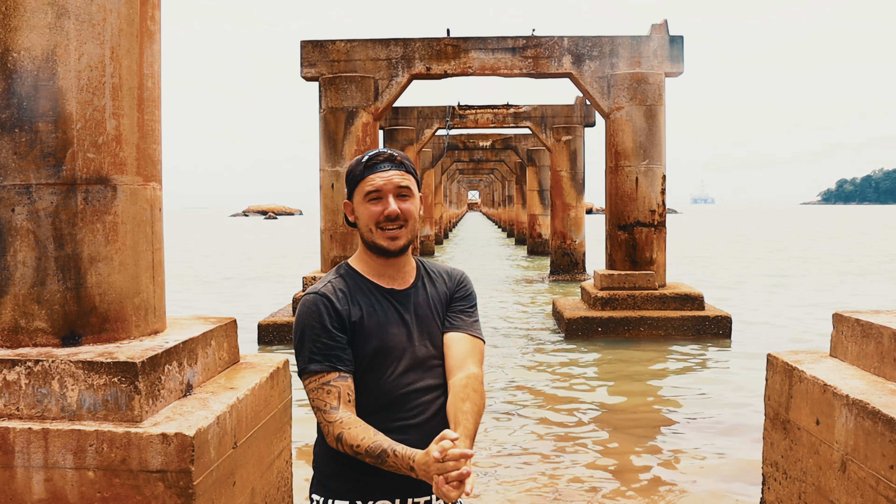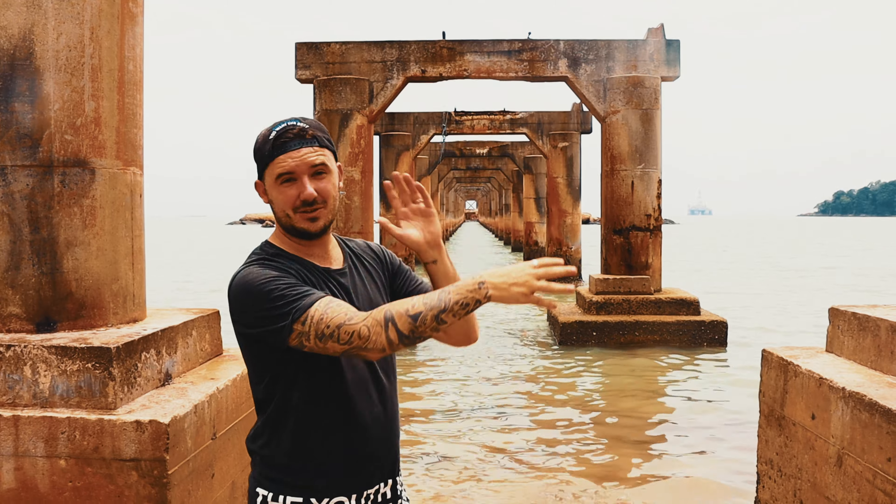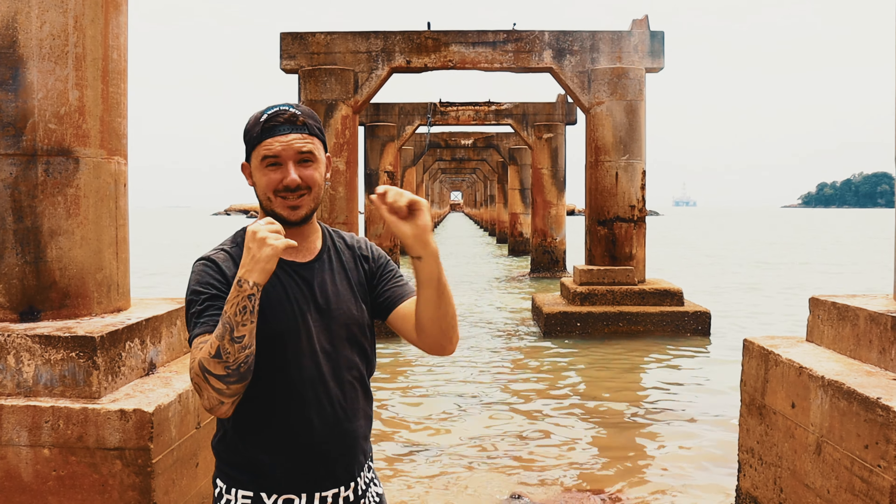Definitely come and check this place out — it's really, really nice. There are even some fishing villages down the road here where you can get some food.